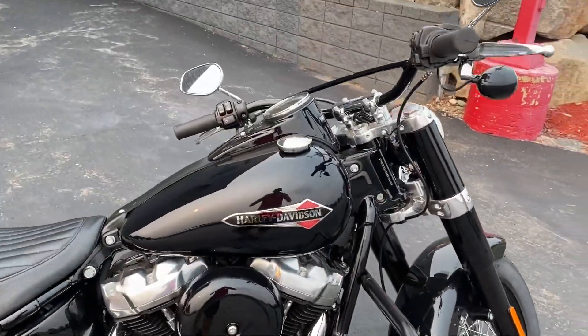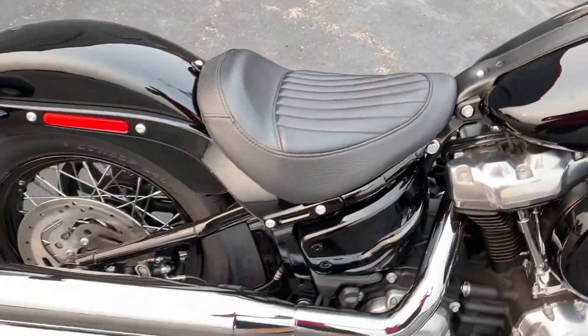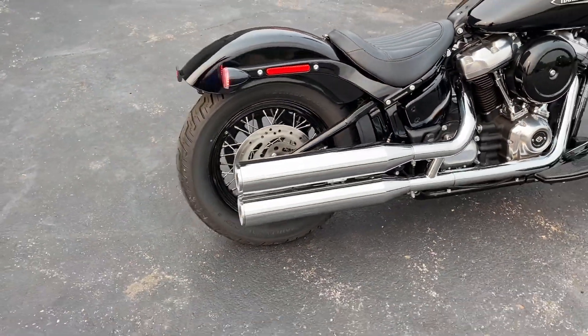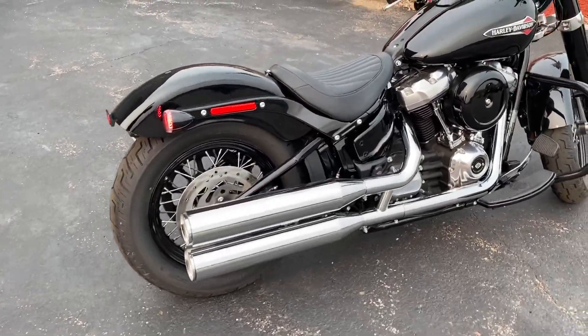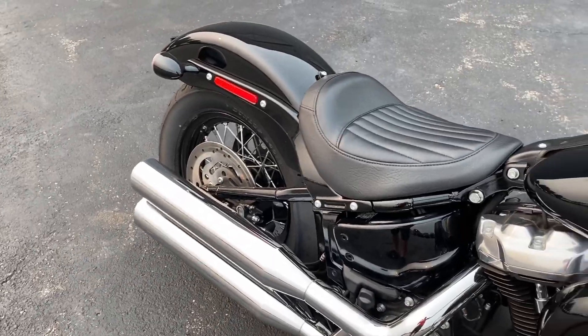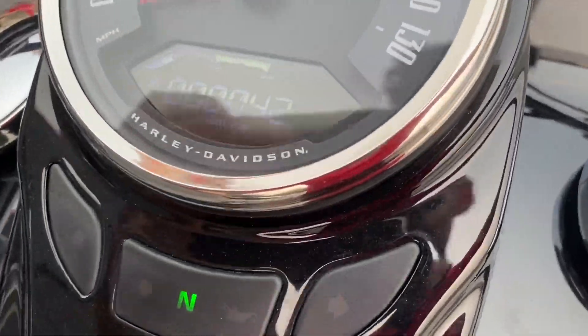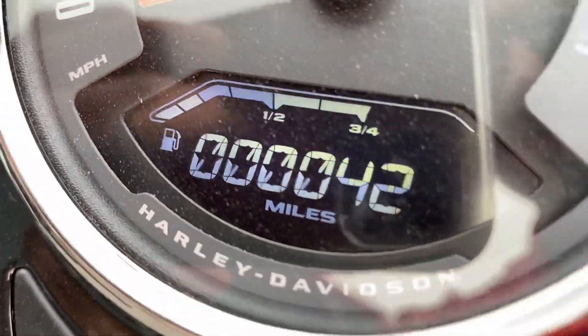Let's go ahead and start this thing up so you can hear it. Not too loud — let's rev it up a little bit. It's got a good sound to it, and as you can see, only 42 miles on the clock.